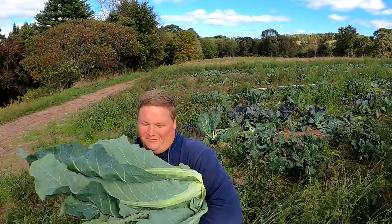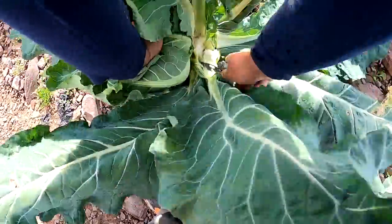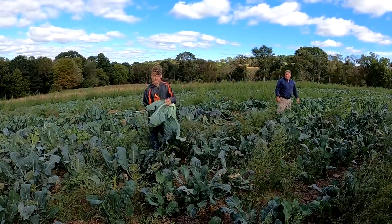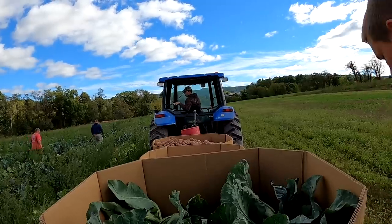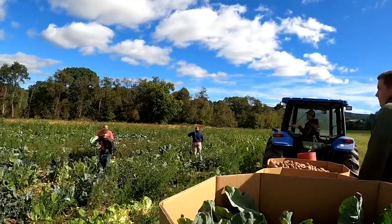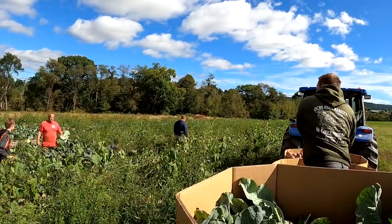Dad keeps putting cauliflower in my arms! We're out here in our field of cole crops going through and picking everything that's ready so that nothing gets too far gone and ends up not being usable. We may not get a full bin but we're going to try.